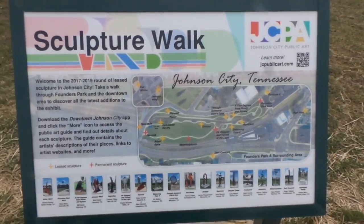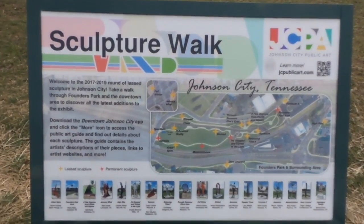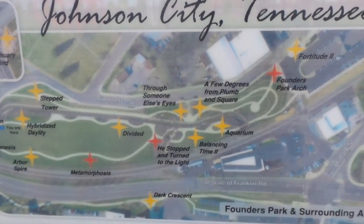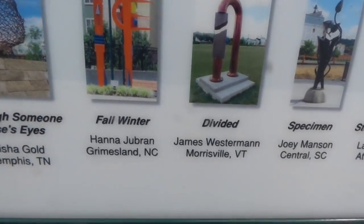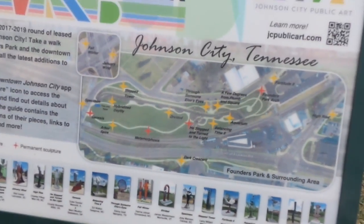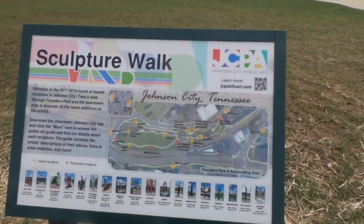This is the Sculpture Walk because there are sculptures all over the park. They've got the park laid out here and then for each individual sculpture, there's a picture of it, who did it, and where they're from. This is very cool. Love it.